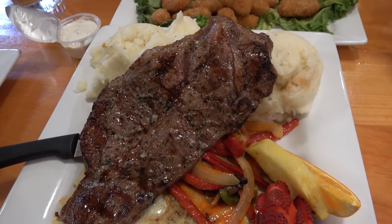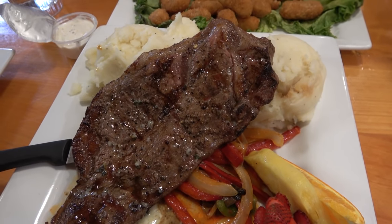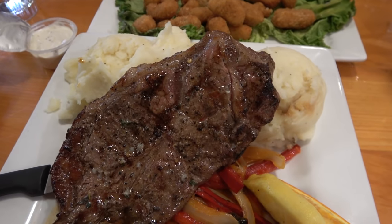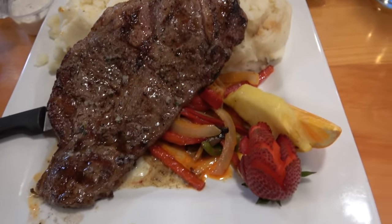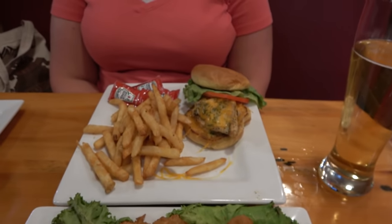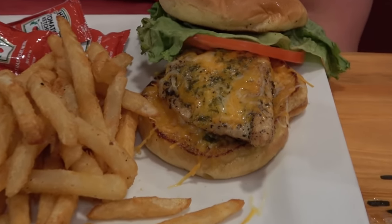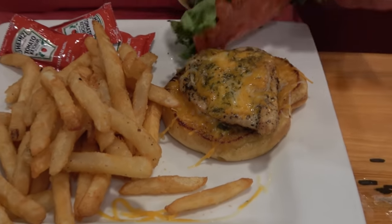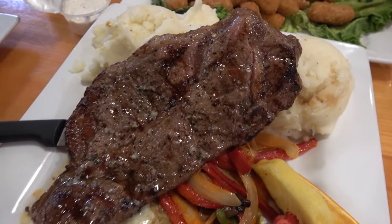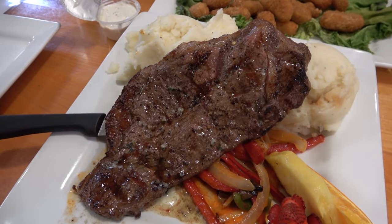Dinner is served. I ordered the dinner special — a 10-ounce New York strip for $13, which is such a good deal. I went with double potatoes instead of vegetables — there's a hefty amount of potatoes. Molly got the chicken pesto sandwich, which looks delicious — you can see the pesto on there. The prices are very reasonable. That is a very nice looking steak for $13.